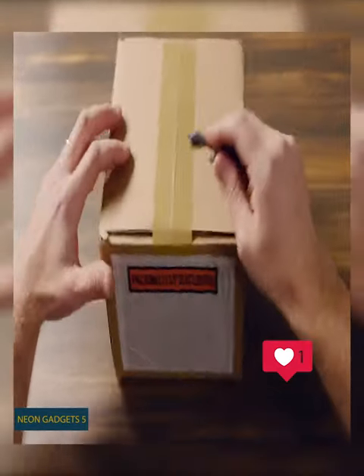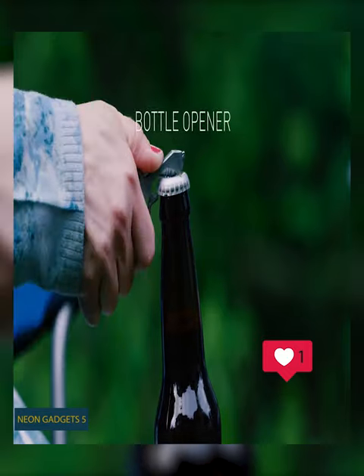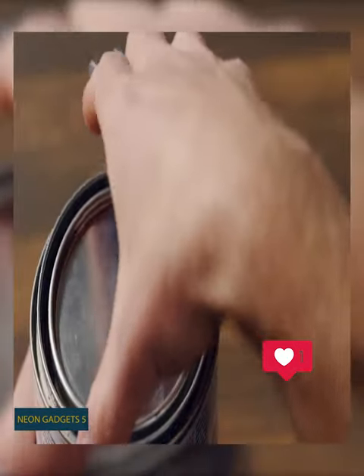Therefore, it's always there when you need a helping hand. Finally, this compact multi-tool is crafted from stainless steel and is tough enough to last a lifetime. Be prepared for any situation.